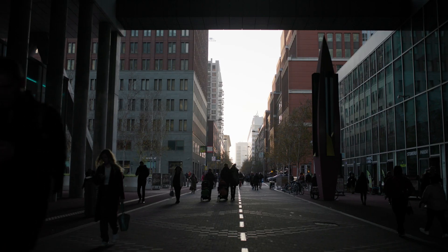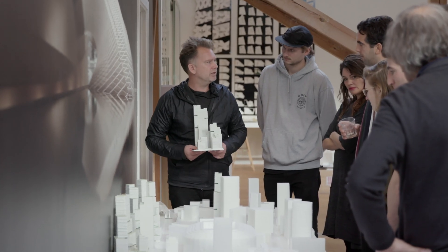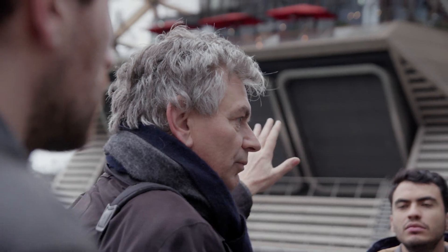The Faculty of Architecture and the Built Environment offers bachelor's, master's and post-master's programmes in the fields of architecture, building technology, urbanism, landscape architecture and management. As a student you can also take various minors and electives and participate in international exchange programmes.